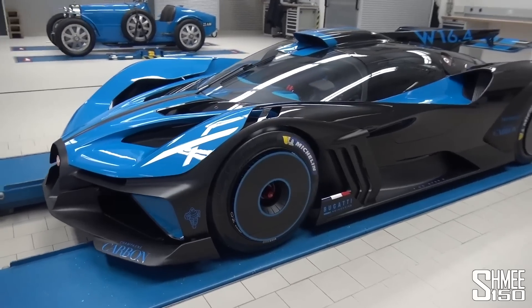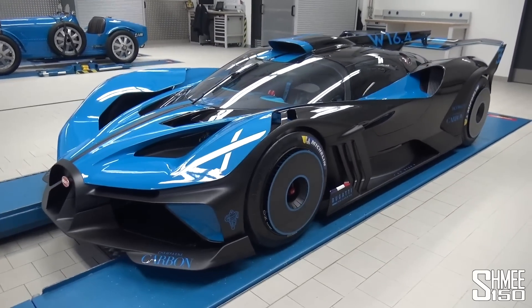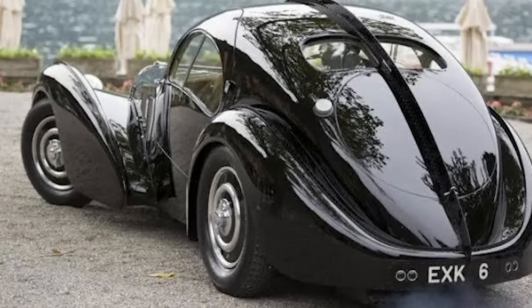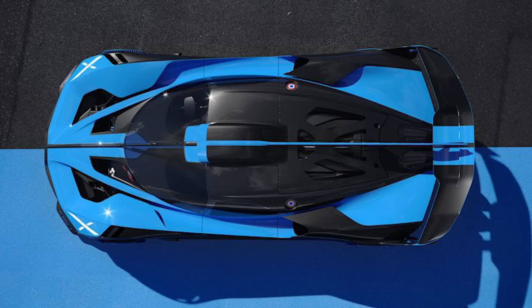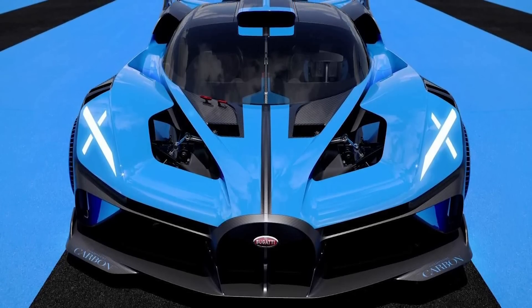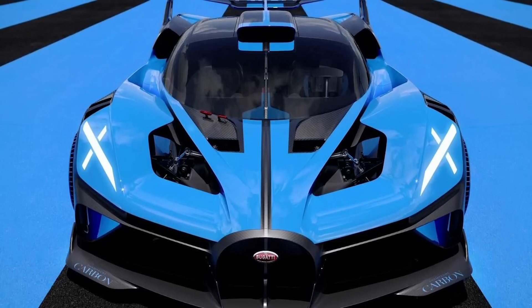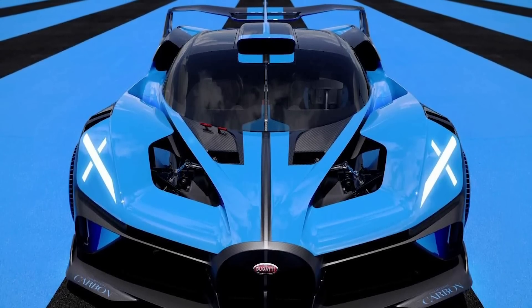You'll see the fin coming off the center of the vehicle going towards the rear wing. All Bugattis, as far back as I can remember, have a very iconic spine running down the middle of the car. You can see that on this car — there's definitely a center line that you notice, coming straight down from the very front to the very back. That fin picks up this line as it goes back and connects with the rear spoiler.